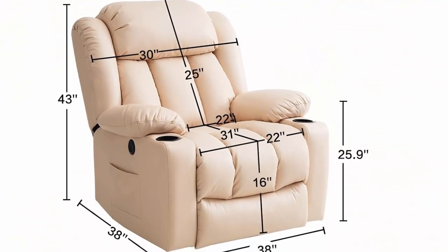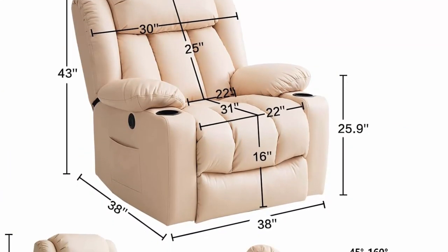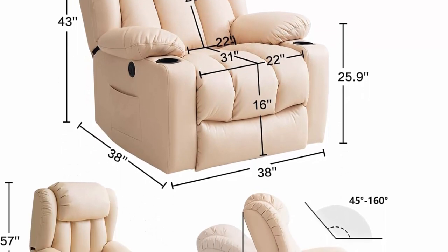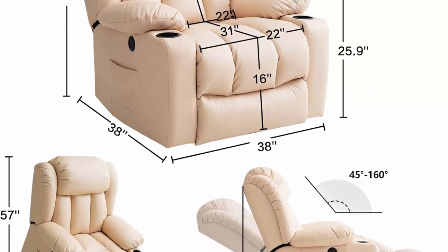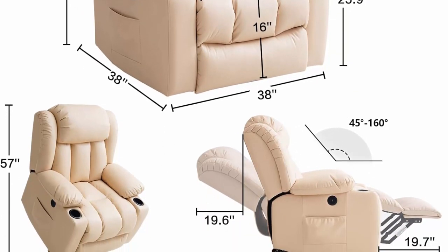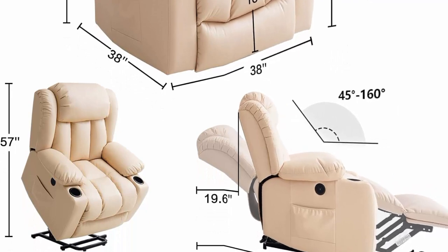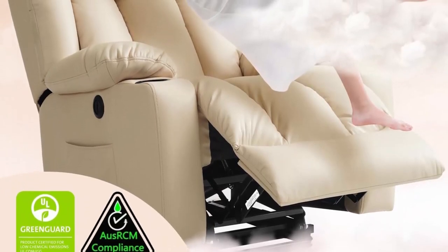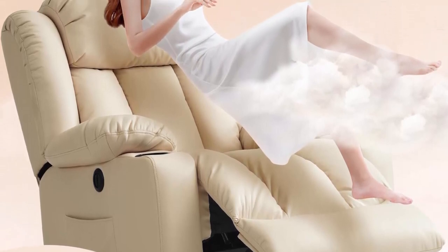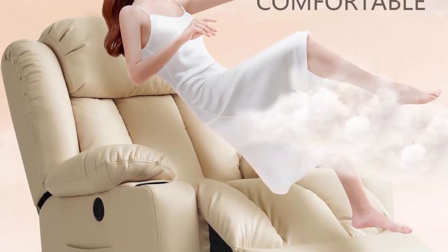Power Lift Function with TUV certification: press the button on the remote control to control the lift or tilt of the chair, between 90 to 160 degrees. Whether watching TV, reading a book, or taking a break, this chair is ideal for adults, the elderly, the disabled, and pregnant women.